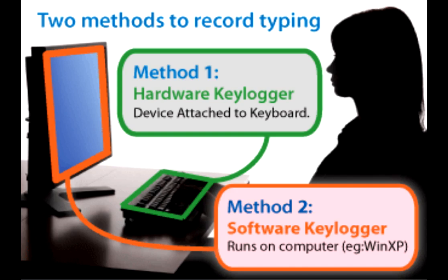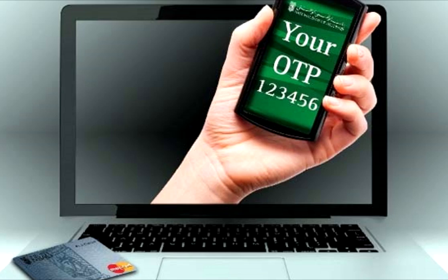A keylogger is basically hardware or software which logs all the keys you press on a computer when it's turned on. If you enter your net banking password in a cyber cafe and there's a keylogger, it will log your password. However, if you use OTP, even if it gets logged, your OTP changes from transaction to transaction and is only valid for a limited amount of time, so the attacker cannot get your actual net banking password.